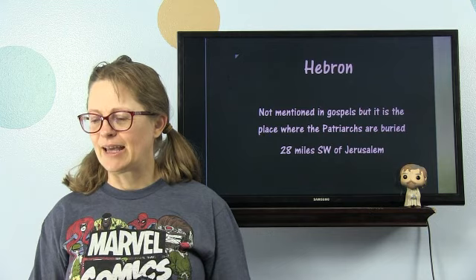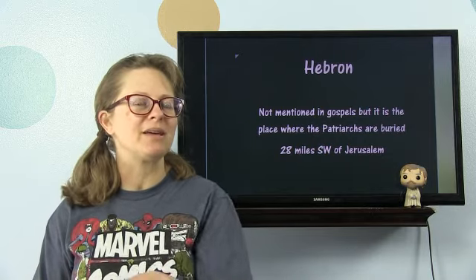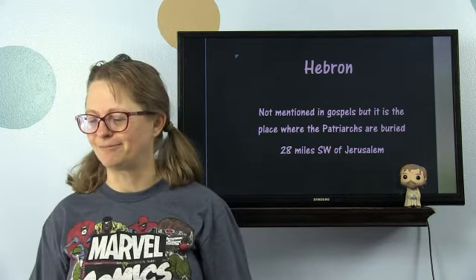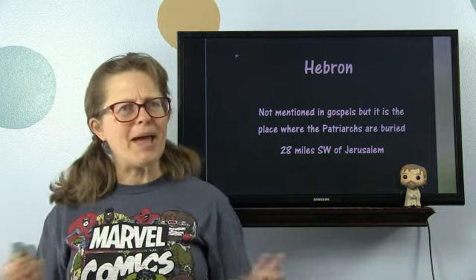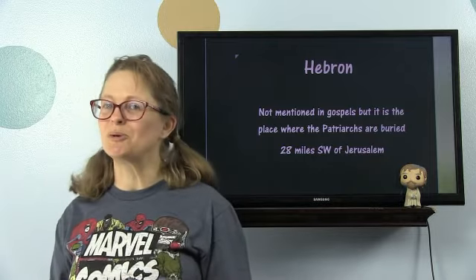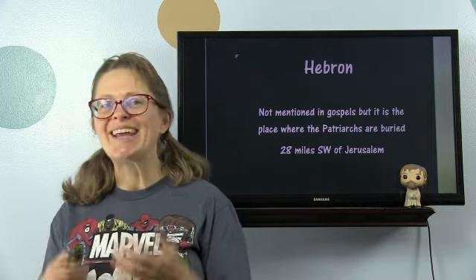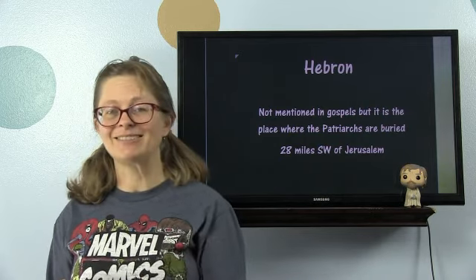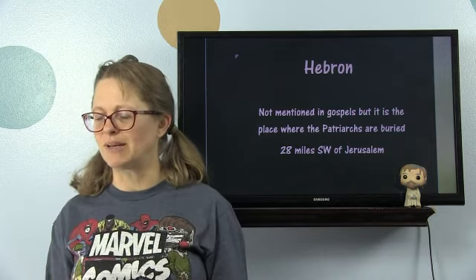Hebron. I'm going to put a link to these maps in the blog so you can print them out. Hebron is not actually mentioned in the Gospels, but it's the place where the patriarchs are buried — 28 miles southwest of Jerusalem. When we talk about the temple, I have a really interesting story about the link between Hebron and the graves of the patriarchs, which was rebuilt by Herod. Herod's architecture was so great that 2,000 years later we can still find it.